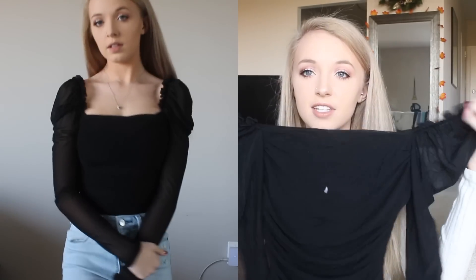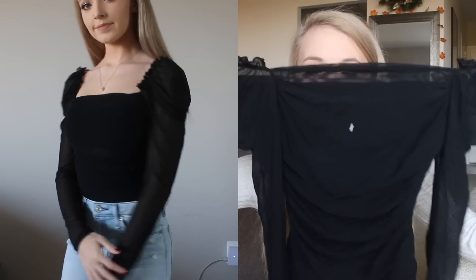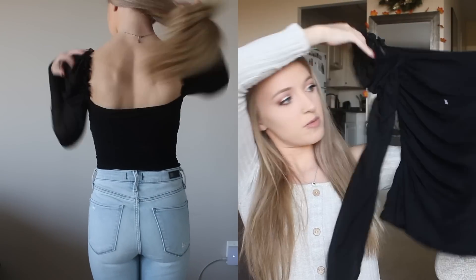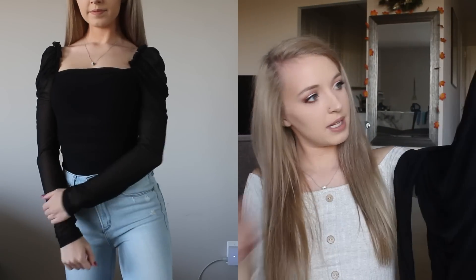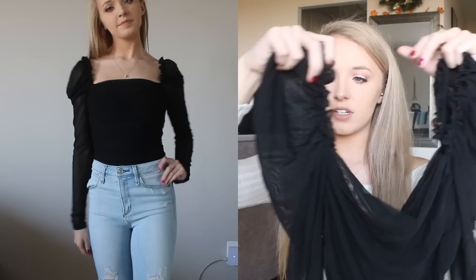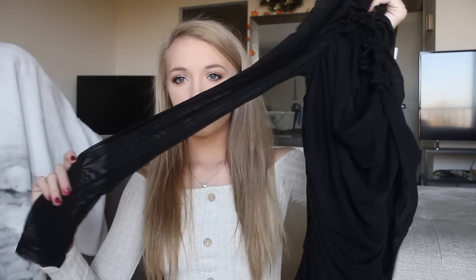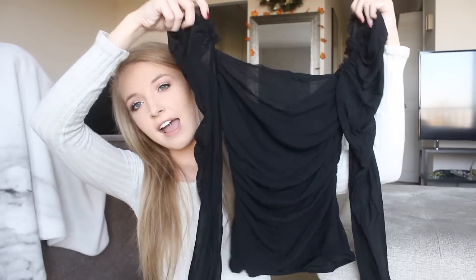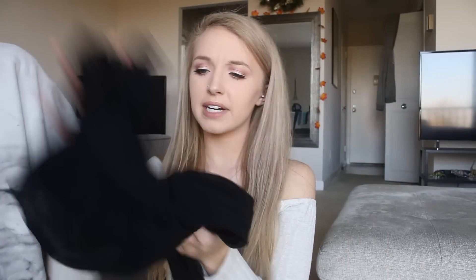The next thing is super pretty — I haven't tried it on yet but it's a black ruffly shirt. It looks really weird off the hanger but it's off-the-shoulder or maybe on-the-shoulder. It's a sheer black material, all cinched and ruffly, and I think it would be really pretty with jeans.